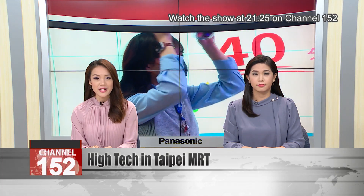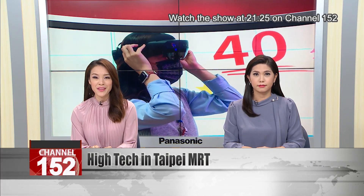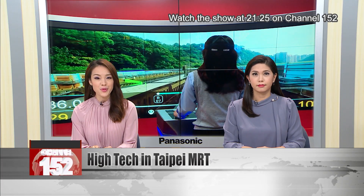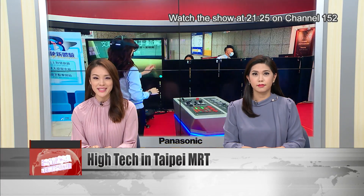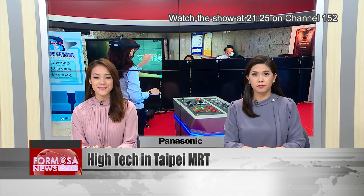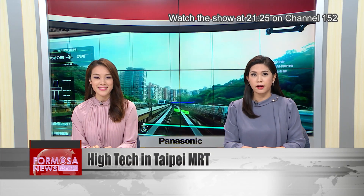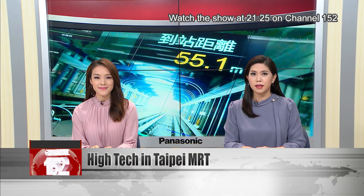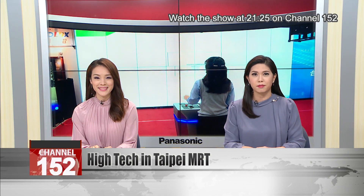Taipei MRT is bringing high-tech into its network in an effort to bring the cutting edge to Taipei transport. Mixed reality technology has improved training for MRT drivers, with new systems mixing real and virtual worlds to make training more effective. The company is also improving passenger experiences through real-time data on apps, making it easier for passengers to choose the journey that's best for them.